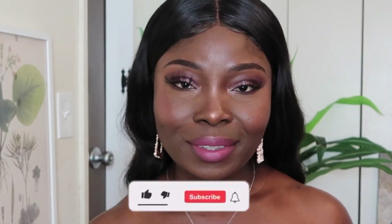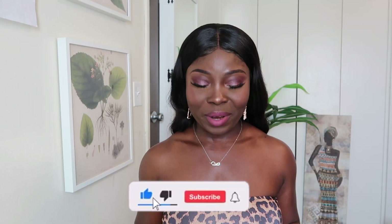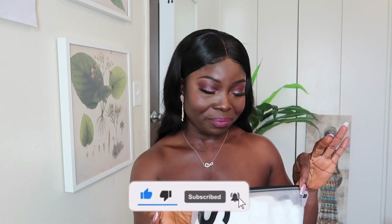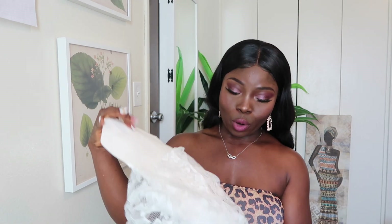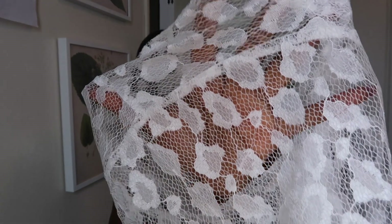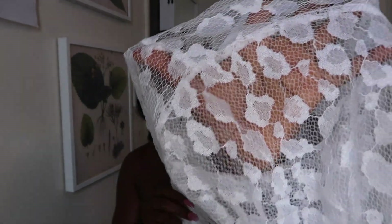Those are the dresses I got. The next things I got are nightwear — like lingerie. One of the lingerie items is a robe. I got a white robe. I don't know why I got a see-through robe, but look at the detailing on it! I like the detailing. I'm going to try it on right now.